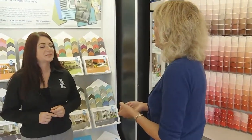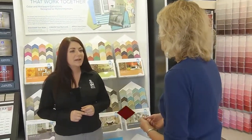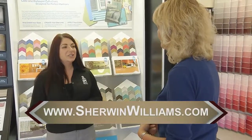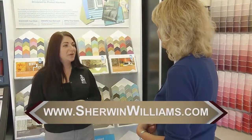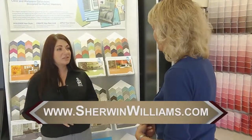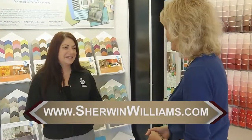How can our viewers get more information on Sherwin-Williams products and your store locations? Absolutely. If they want to visit our website at www.SherwinWilliams.com, we do have all of our paint products and color information on there, as well as a store locator and store hours. Great. Thank you so much for joining us this morning. Thanks, Julie — I appreciate it.